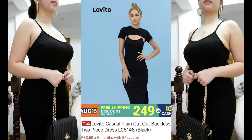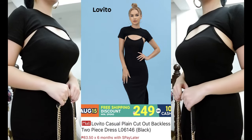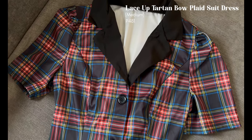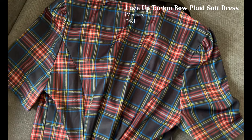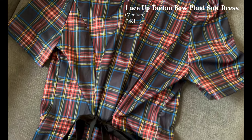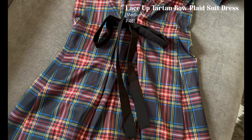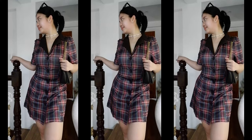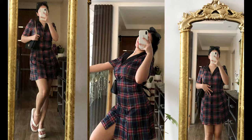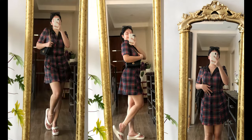Next is this lace-up plaid suit dress. I got it in medium but I think I should have sized down because it's kind of loose on the sleeves. It can also accentuate your curves by tying the lace on the back. I really love the v-neck style in front — another sophisticated and sexy dress by Lovito. You can get this for 481 pesos.